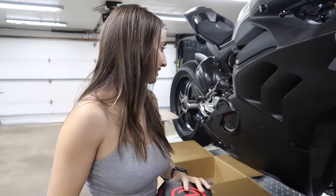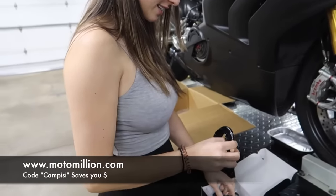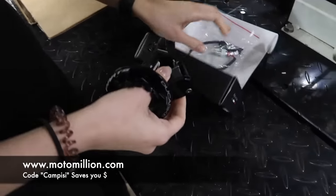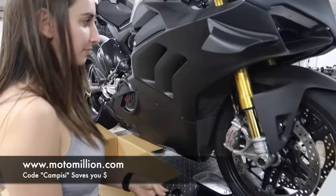For the parts today, a huge thanks to Manny from Moto Million for sponsoring this build. We get all of our parts through him. If you get parts from him — any part in the world, including baby carriages, everything in between — use my code Camp EZ when you order parts. That helps save you guys some money and it helps us continue to have sponsors for these builds.